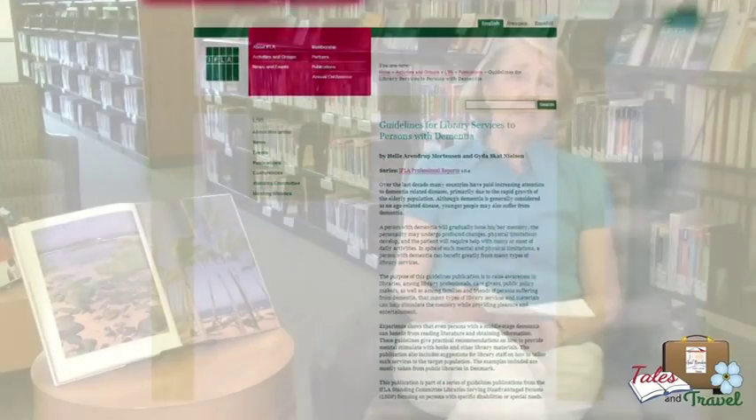So, with my background in libraries and in dementia, I decided to try to put into action the IFLA guidelines here in the United States. I approached a local memory care facility and offered to present a book-related program to their residents. In collaboration with the activities director, we put together a series of 24 programs over a two-year period.